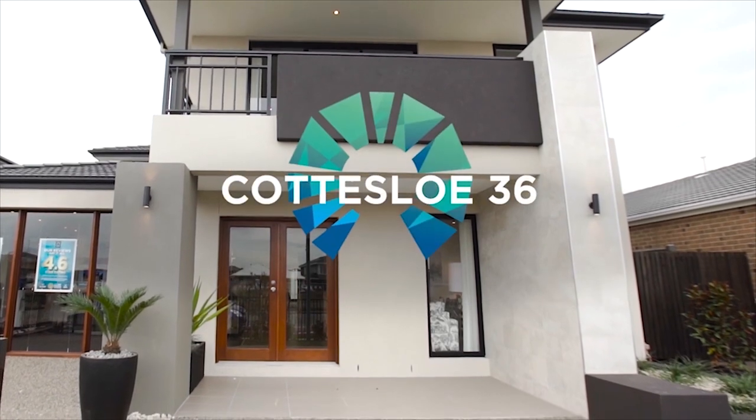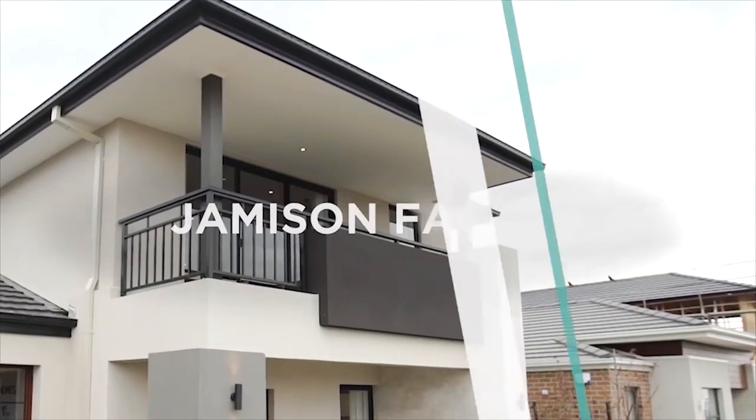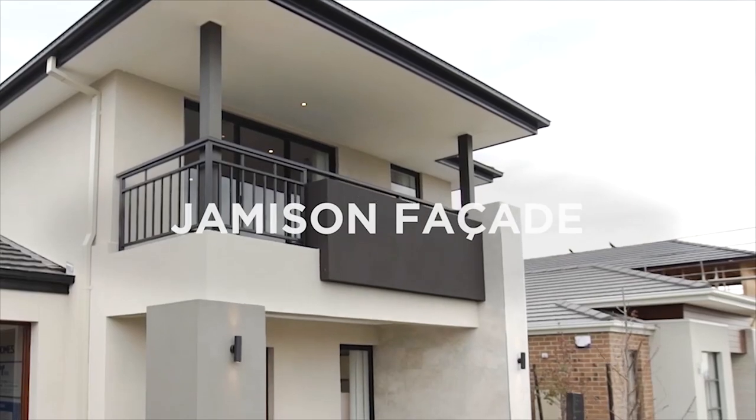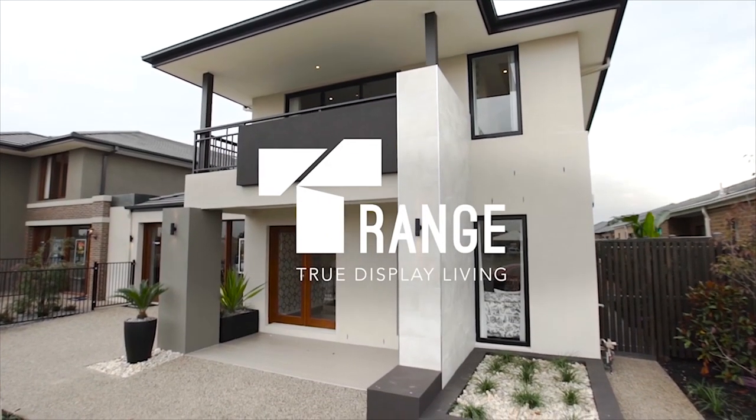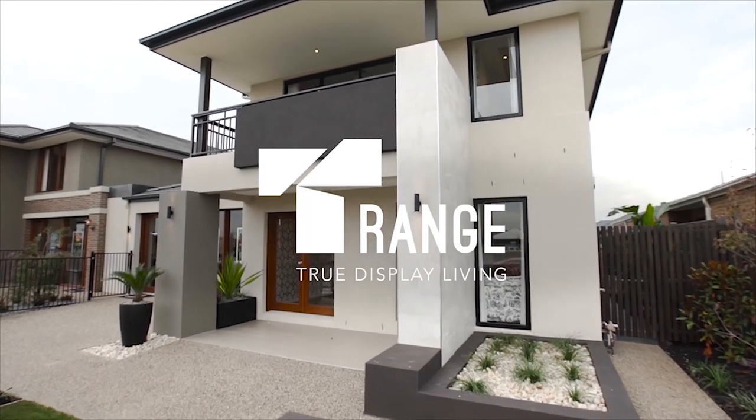Welcome to the Cottesloe by Carlisle Homes. This home features the Jamison facade and is part of Carlisle's award-winning Tea range, which offers practical and affordable homes for family living.